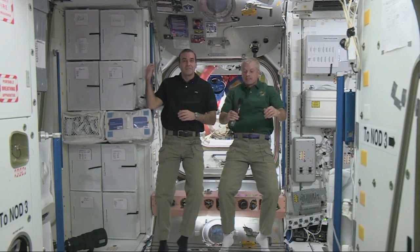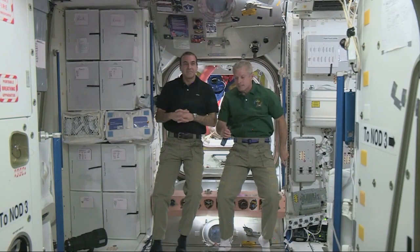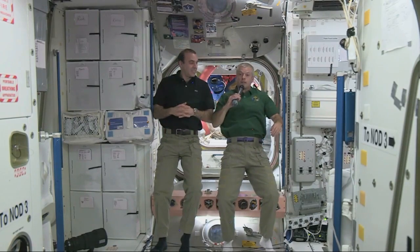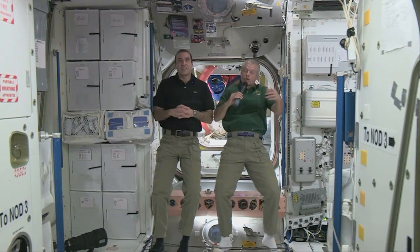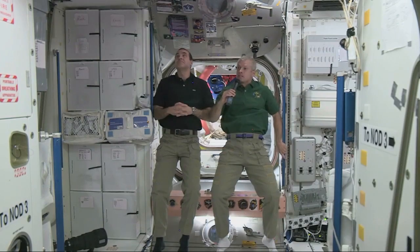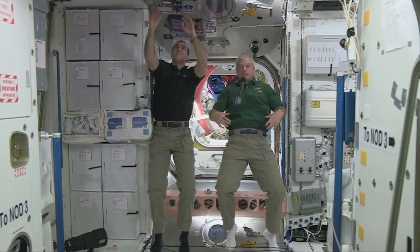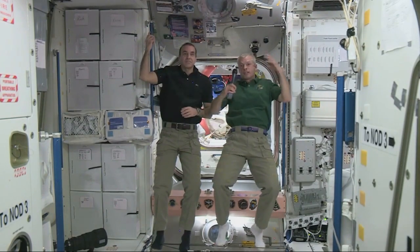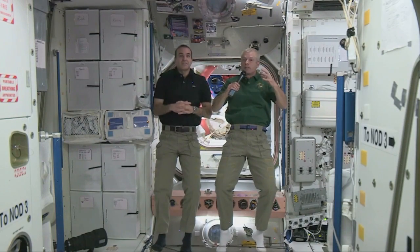My name is Sam and this question is for Steve. How long does it take to put on the space suit? It isn't easy — it takes a few hours in total to put the whole thing on and be ready to go. Just the space suit itself takes a little less than an hour, because you have to put on long underwear, then a thermal garment, then the suit itself — pants, top, helmet, and gloves — and make sure it's all sealed up perfectly before you go out the door.